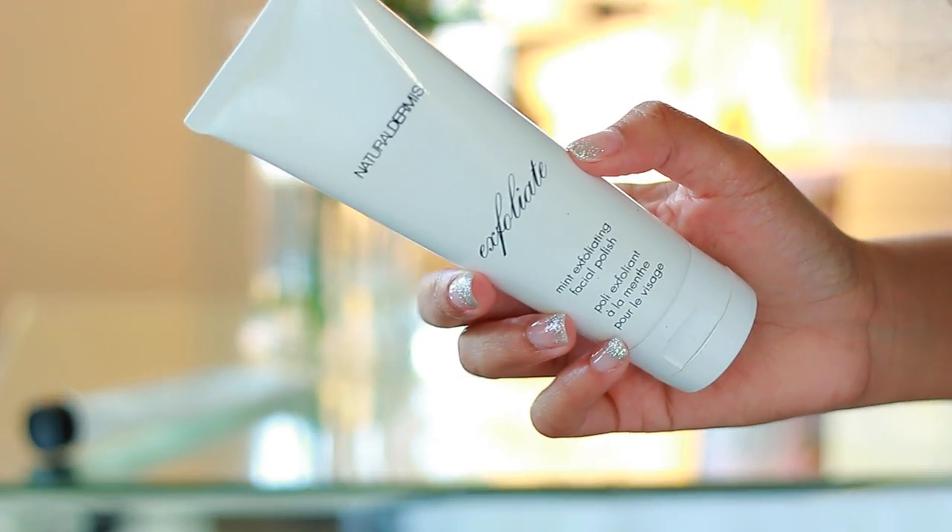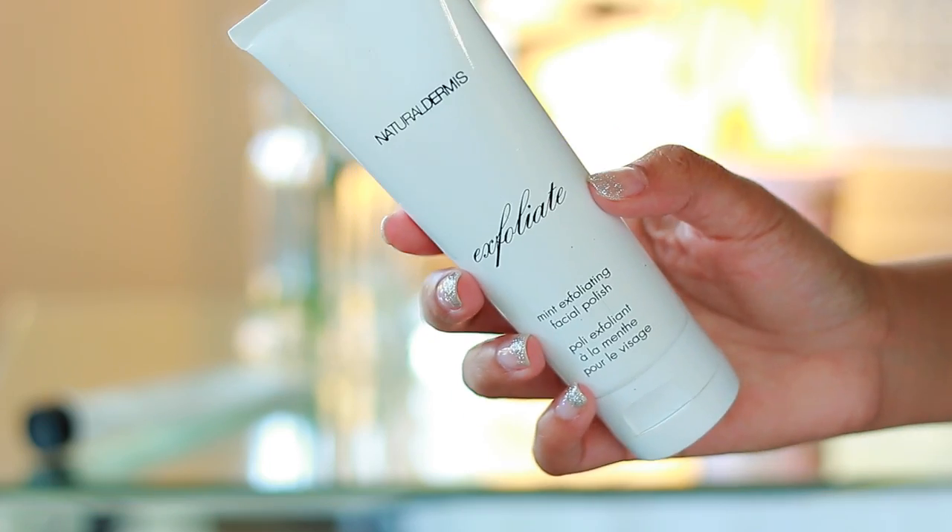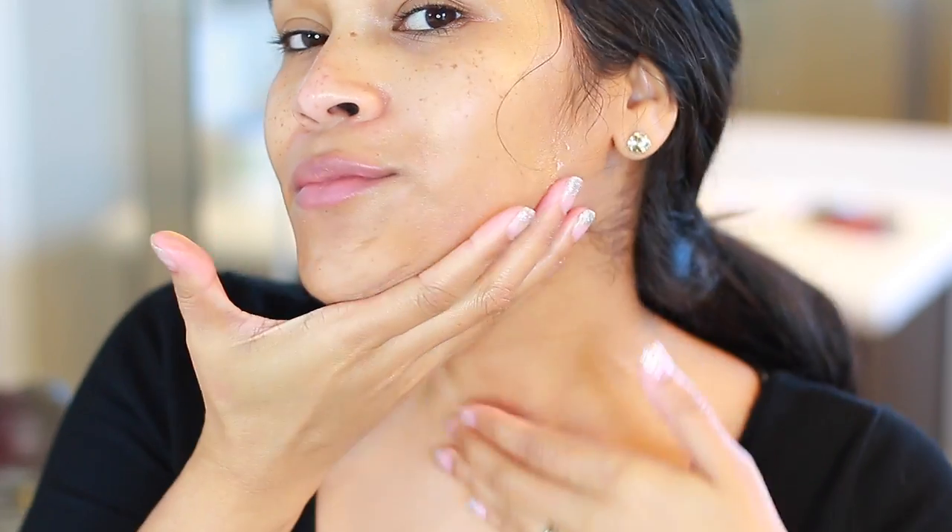To exfoliate my skin, I've been really enjoying this one by Natural Dermis — they sent me their entire skincare line but this was the only product I liked, as the others didn't feel appropriate for my skin type. I exfoliate about once a week. Even if you're using a Clarisonic, you should still use a separate product to exfoliate at least once a week. You can even make your own with oatmeal, a little bit of honey, and olive oil. You basically want to get rid of all the dead skin cells sitting on top so they don't block your other products from doing their job.